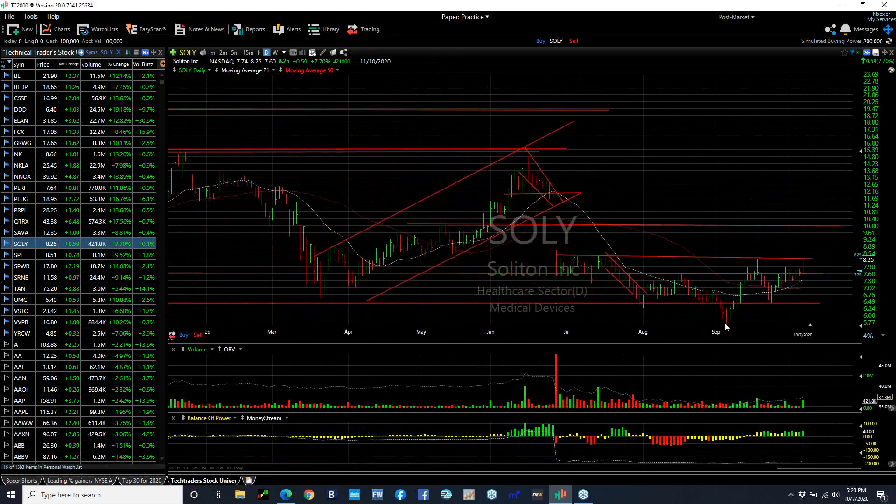Solitron may be forming an inverse head and shoulders. It certainly looks like a good base. It's at resistance right here. But today it did pop 59 cents or almost 8%. Volume picked up to 421,000. If we break through here, I think we're headed to 10 and then maybe 12.